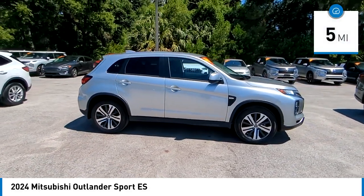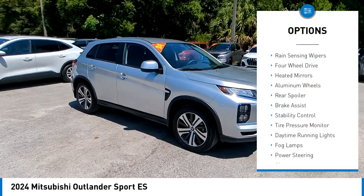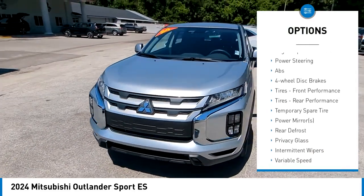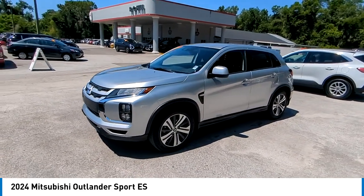This vehicle has less than 100 miles. Here are some of this vehicle's great options: rain-sensing wipers, four-wheel drive, heated mirrors, aluminum wheels, rear spoiler, brake assist, stability control, tire pressure monitor, daytime running lights, fog lamps.